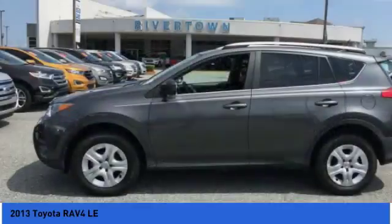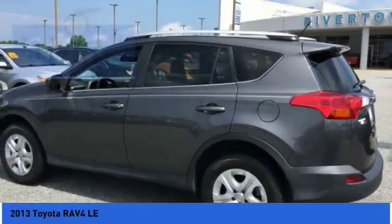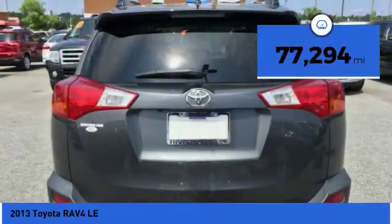This highly evolved, well-packaged crossover SUV lets you have it all and is priced below $20,000. This vehicle has less than 80,000 miles.